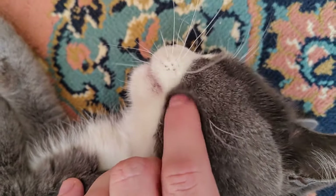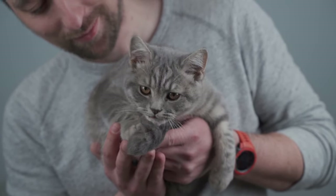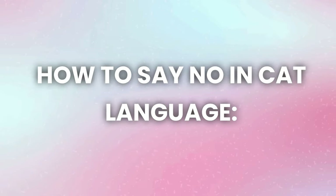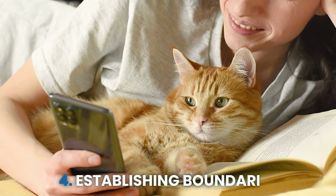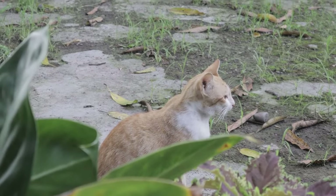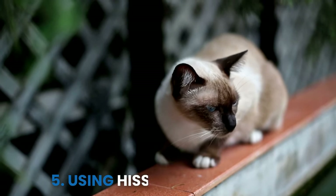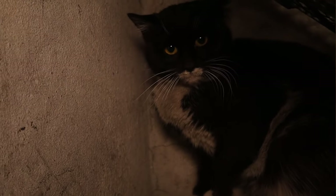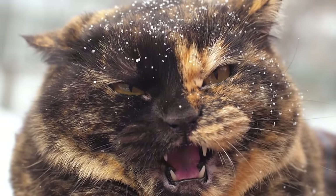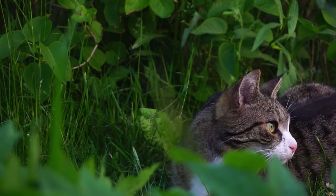Here are some effective ways to communicate boundaries and say no to your cat in their own language, ensuring a harmonious relationship based on mutual understanding and respect. How to Say No in Cat Language. 4. Establishing Boundaries. Just like humans, cats require boundaries to feel secure in their environment. When your cat exhibits undesirable behavior, such as scratching furniture or jumping on countertops, it is crucial to communicate your disapproval effectively. 5. Using Hissing or Growling. Hissing or growling can be effective ways to communicate disapproval to your cat, mimicking the warnings cats use in the wild to deter threats. When a cat hisses or growls, it's typically a sign that they feel threatened, scared, or upset.